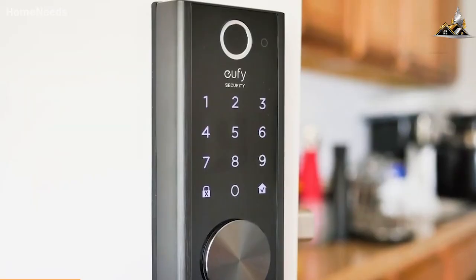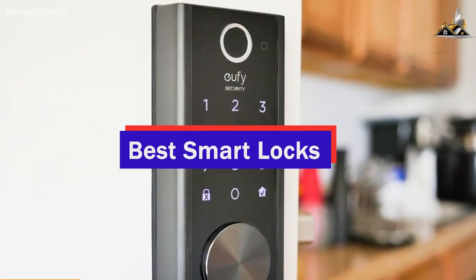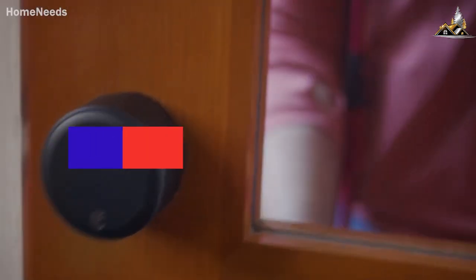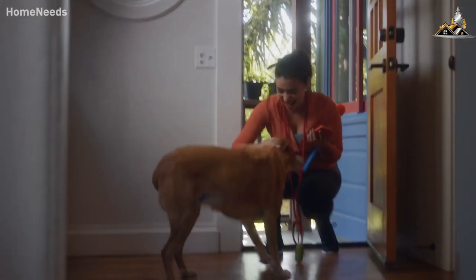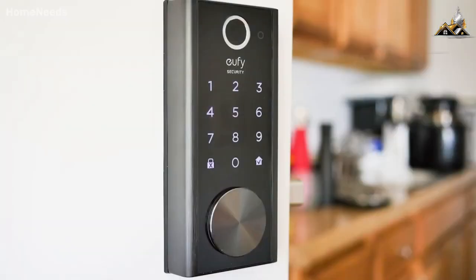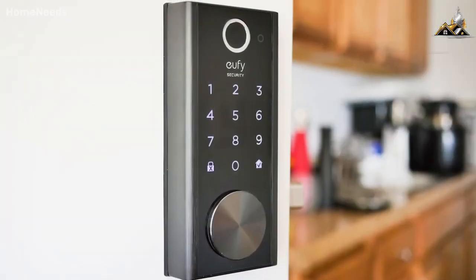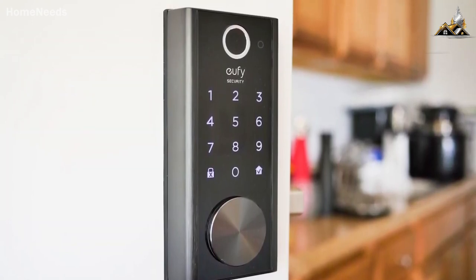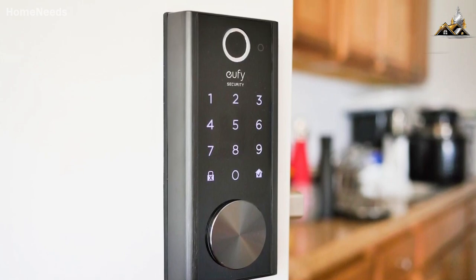Hey guys, in this video we're breaking down the five best smart locks in 2023. I've made this list based on built-in safety features, performance, price, and more. I've included options for every type of consumer, so whether you're looking for a basic model that can get the job done and track some motion, or a high-end model with a built-in alarm, we'll have the best smart lock for you.